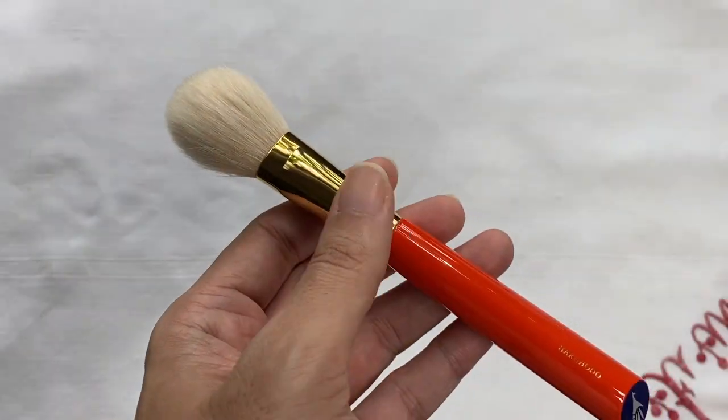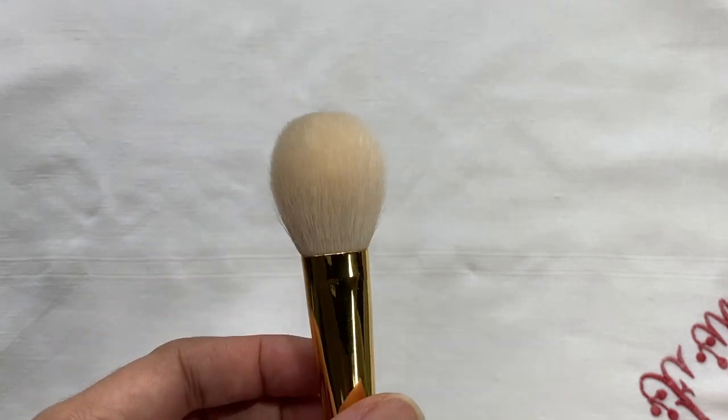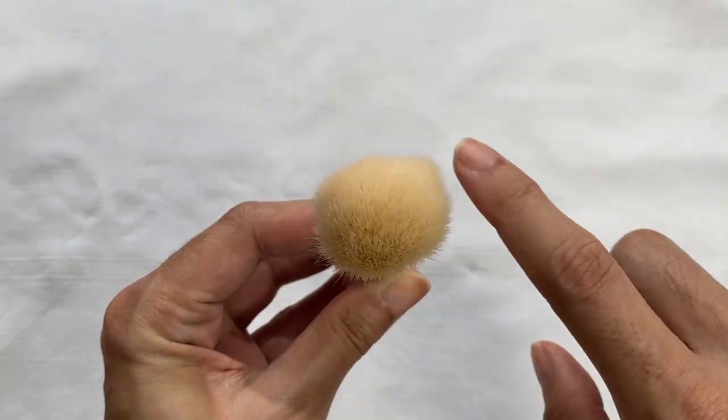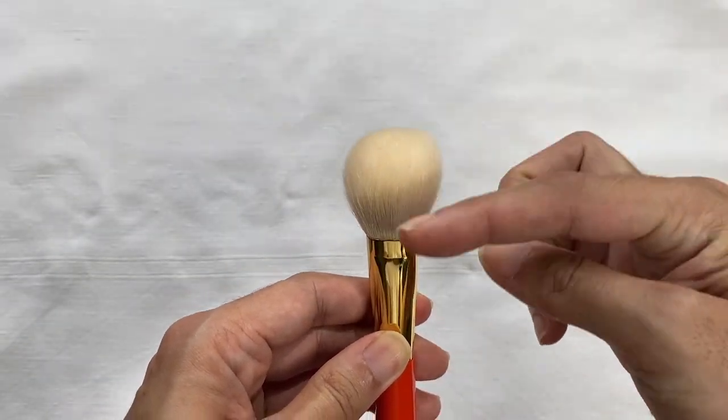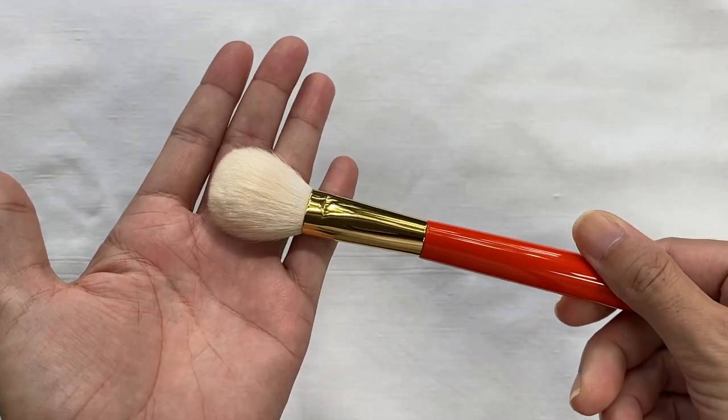The next brush is the S110, which is the blush brush. The main reason I got this was because I love the shape of the brush head. Looking at it from the top, it's not round but ovoid — it might bloom into a more rounded shape if I stop keeping it in a brush net. If we tilt it, it has a much more paddle-like design. I've actually realized it picks up a strong amount of coloration and pigment.